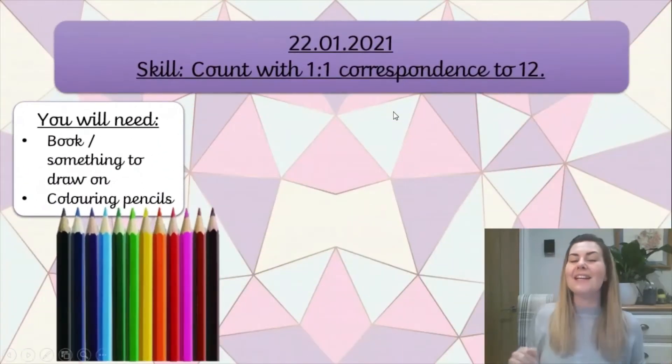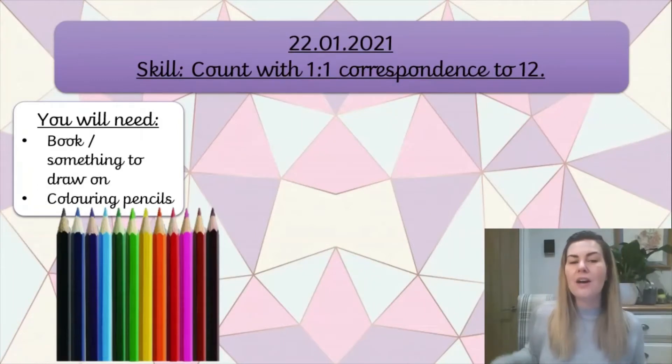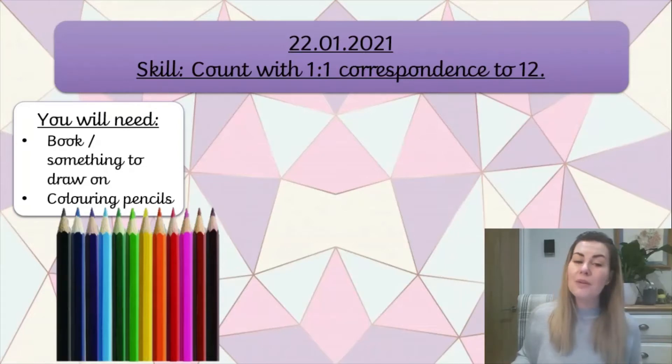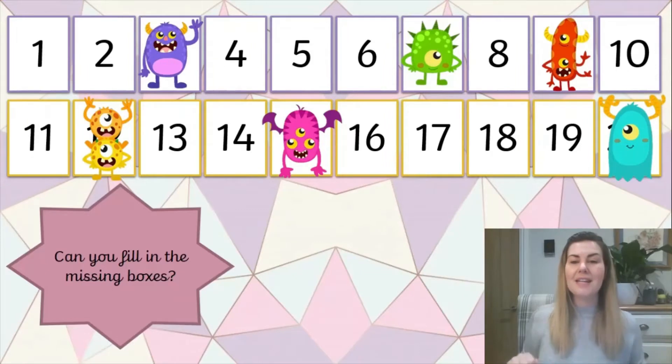So today is the 22nd of January 2021 and our skill is to count with one-to-one correspondence to twelve - that means we're going to be counting up to the number twelve. For our lesson today you are going to need your book or something to draw on, and you're going to need some colouring pencils. Right, let's get started.